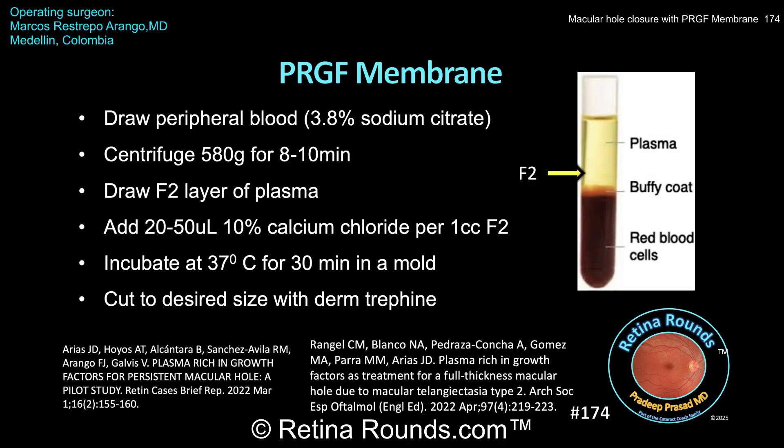Dr. Restrepo-Arango uses a dermatologic trephine to precisely cut the membrane to the desired size. While Dr. Restrepo-Arango did not peel ILM during the surgery, some surgeons also peel ILM when placing a PRGF membrane. Limited case reports have demonstrated the utility of PRGF membranes to close persistent macular holes and macular holes associated with macular telangiectasia. Although Dr. Restrepo-Arango used this technique for primary macular hole closure, surgeons may want to consider it in cases of difficult-to-close macular holes as an alternative to either amniotic membrane or autologous retinal transplants. We thank Dr. Restrepo-Arango for sharing this innovative technique and for giving us an opportunity to learn more about alternative techniques for macular hole closure.